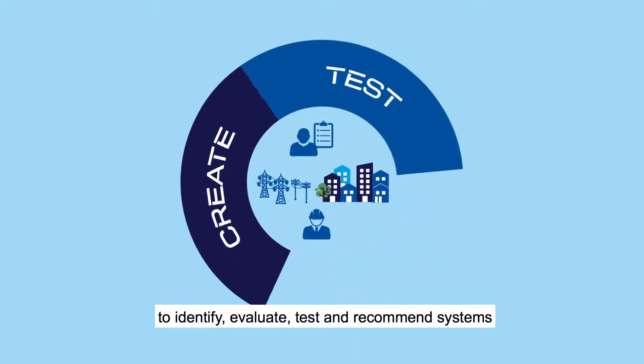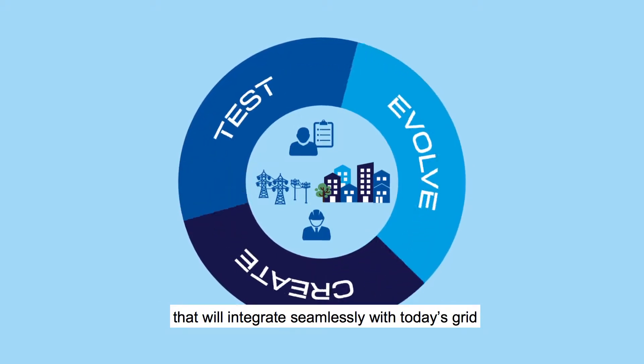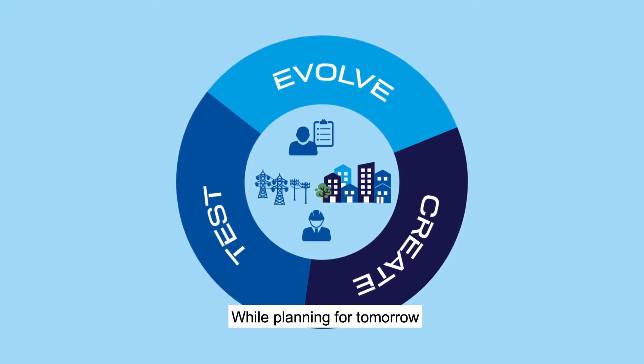evaluate, test, and recommend systems that will integrate seamlessly with today's grid, while planning for tomorrow.